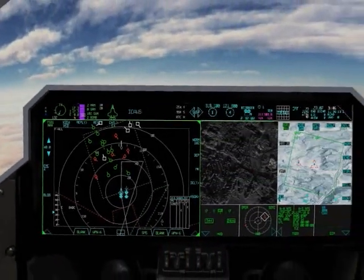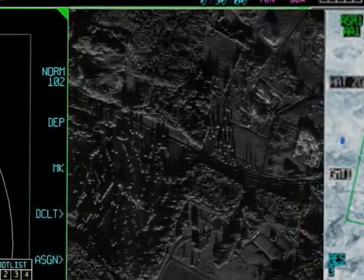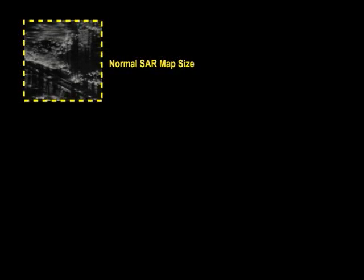The APG-81 AESA radar supports simultaneous air-to-air and air-to-ground operations and makes huge, high-resolution SAR maps at long ranges with a single look, unlike the small map areas of legacy fighter radars.